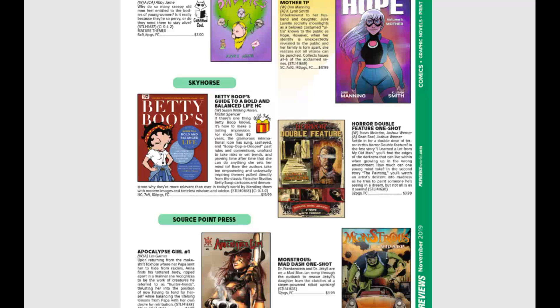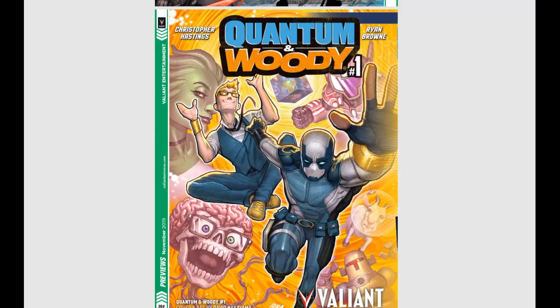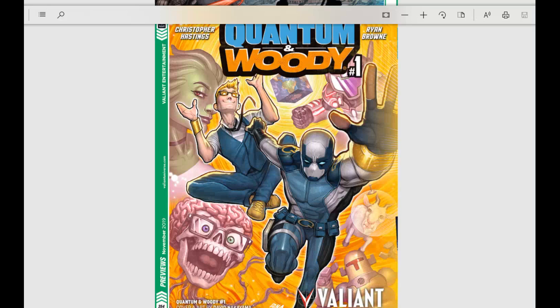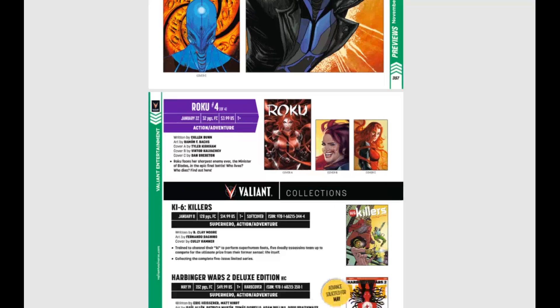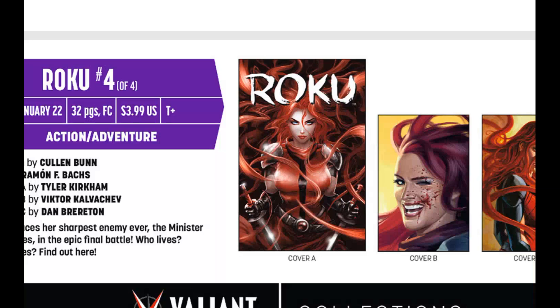Only two more books to show. First up, Quantum and Woody from Valiant Comics — they are relaunching it with a number one issue. If you've never read it, Quantum and Woody is zany, fun, and just a blast of a series. I would highly recommend picking it up. And then Roku number four — this Tyler Kirkham cover is absolutely beautiful. Wow, I want that cover — just look at the color and the red. Oh, it's just absolutely gorgeous.